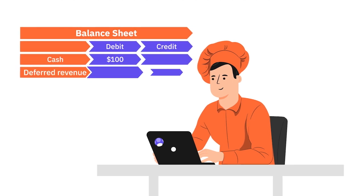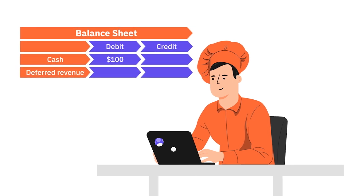Here's what that looks like on the balance sheet. Robby records the $100 of cash from the payment in the debit column, as the money is in the bank account. He also records the $100 of unearned revenue as a credit. The next month rolls around and Robby delivers his cooking class. Now he can move his deferred revenue into his income statement.